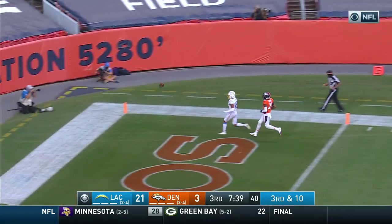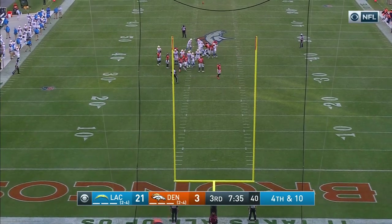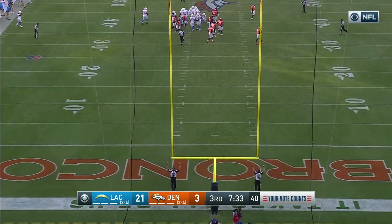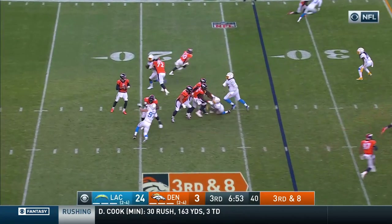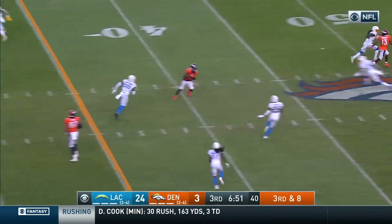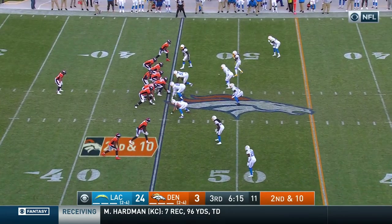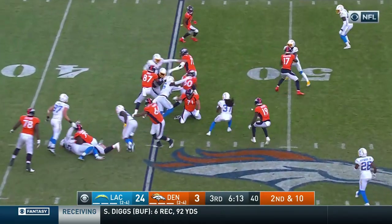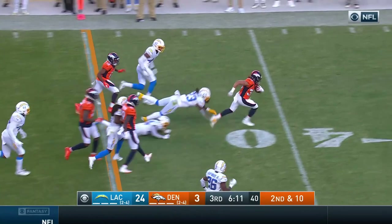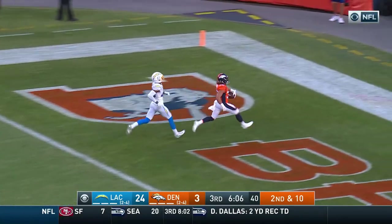Blitz — Herbert got it away down the sideline, incomplete. You look at the struggles that Drew Locke has had since he's come back. Locke now on third and eight — completes it over the middle, that pass is caught. This is Lindsay and Lindsay finds running room — 40, 20, 10, 5 — touchdown, Denver Broncos!